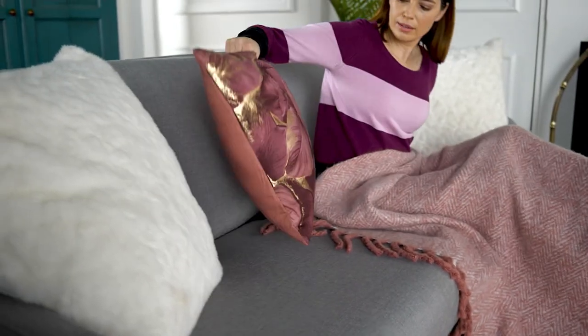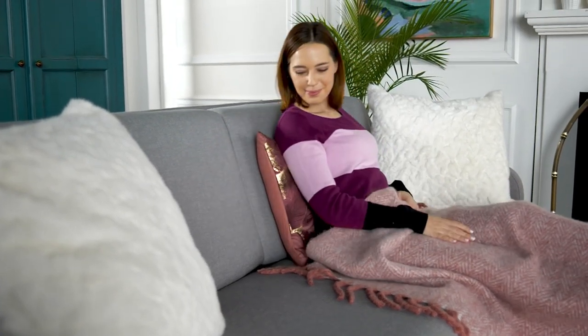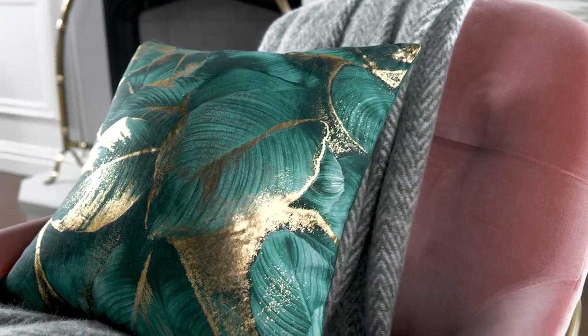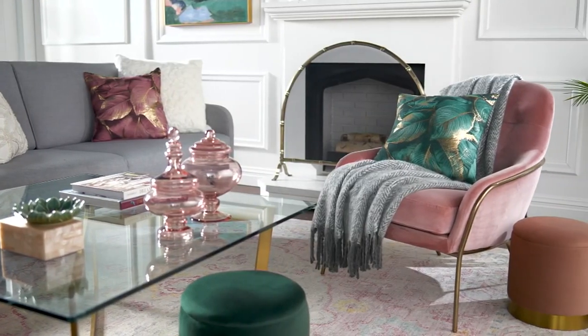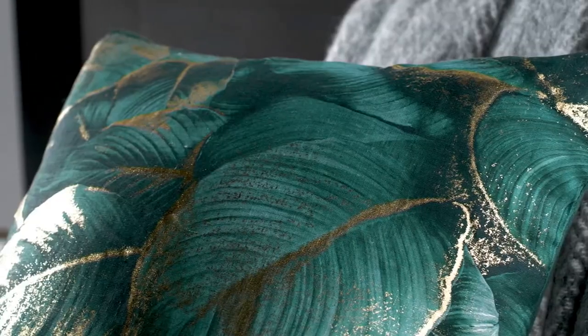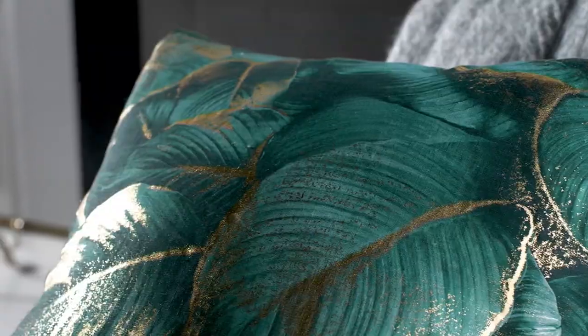They are going very quickly, especially that emerald — only 250 remaining, and everybody's picking up more than one. You should, because you're going to want two on your bed, two on your couch at least. I love lots and lots of pillows on my couch. Think about occasional chairs and such around your home.